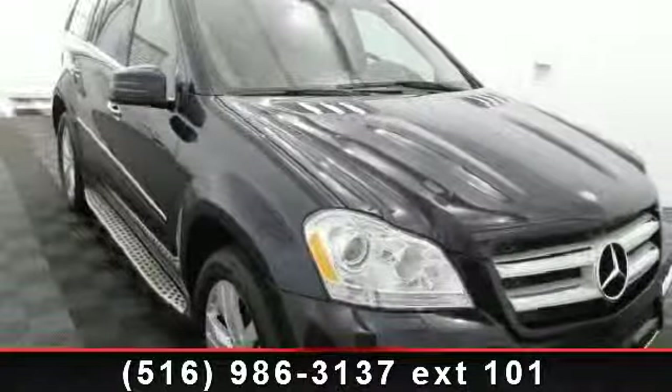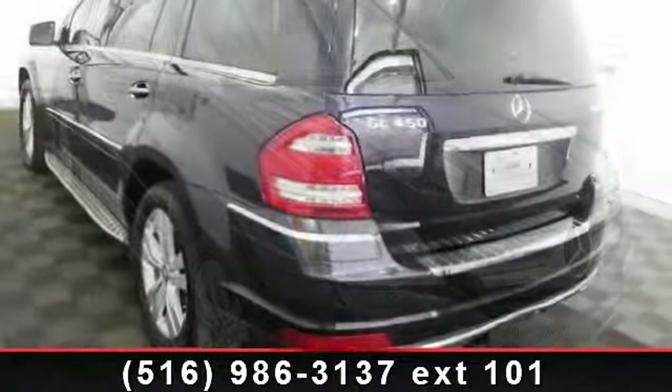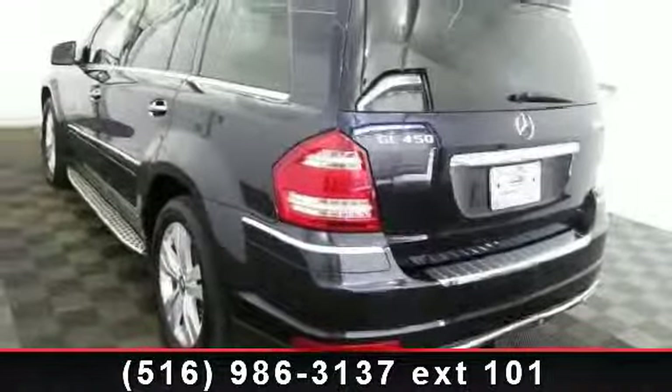Check out this 2011 Mercedes-Benz GL Class GL450. Don't miss this great deal on a luxury vehicle.